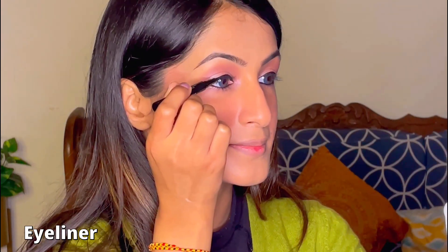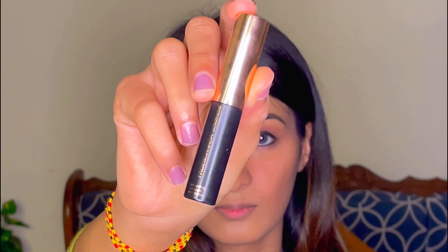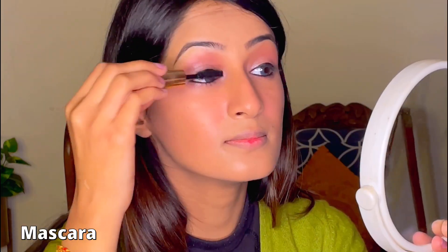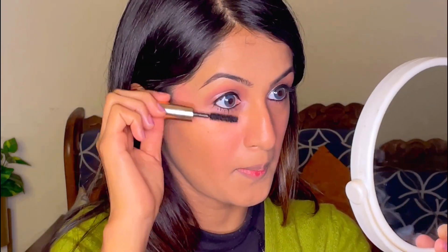This eyeliner from Europe Girl is a sketch format eyeliner and gives such a smooth finish. Completing my eye look with this Faces Canada mascara — trust me, I was not expecting such good results from this brand. I'm trying it for the first time and I'm super impressed. I'll give it 10 out of 10 and you can surely go for it.